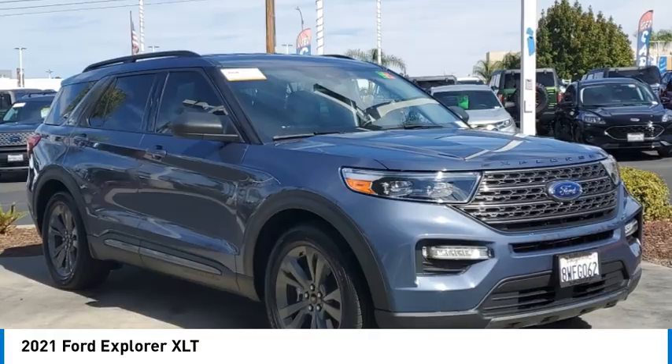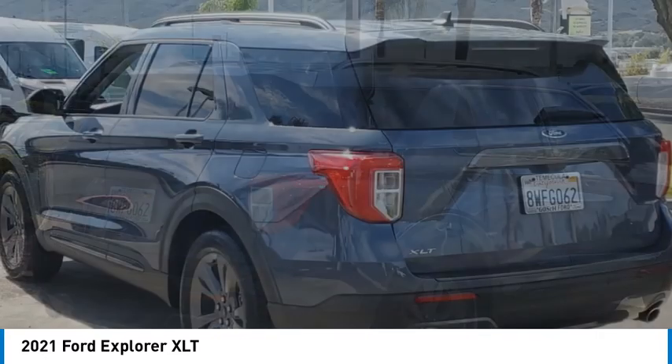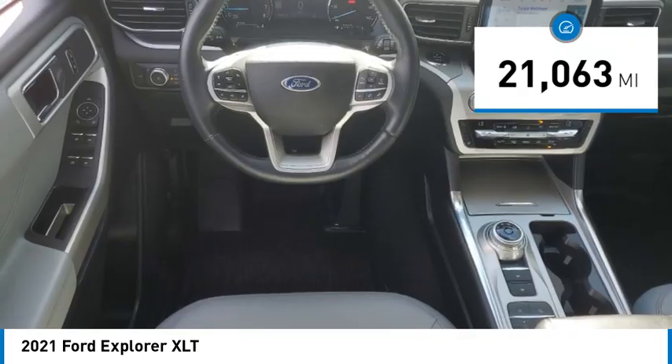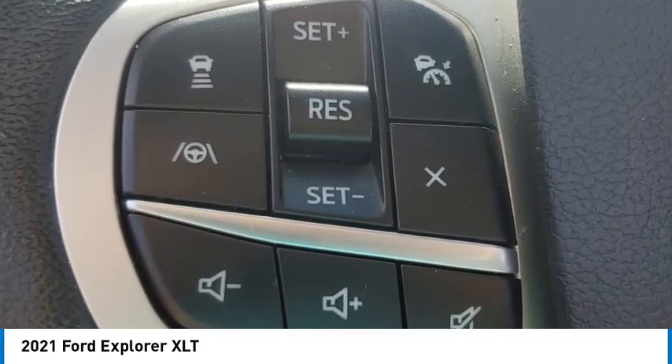Come test drive the 2021 Explorer. You've got a lot of capabilities to call on in a Ford Explorer. Don't underestimate your choices. This vehicle has less than 25,000 miles. If you like it online, you'll love it in your driveway. Take it for a spin today.